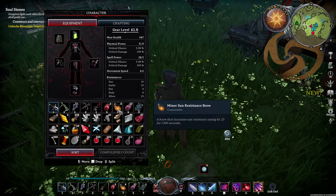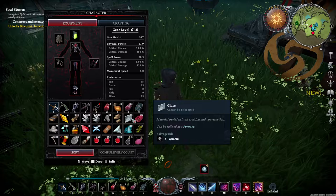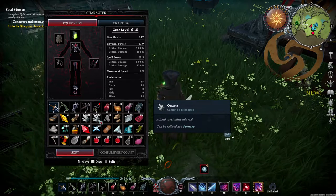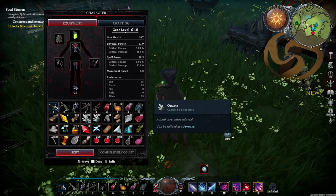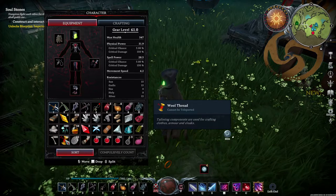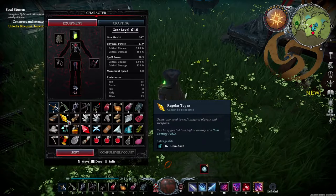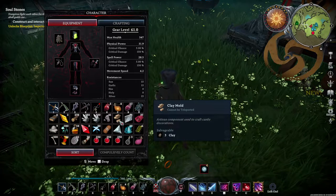We got different hearts, we got some sun resistance brews, we got some books, we got 71 glass, and over one and a half stacks of quartz. We got different gems, we got blood essence, wool thread, and there was a bunch more wool thread that I just couldn't carry.